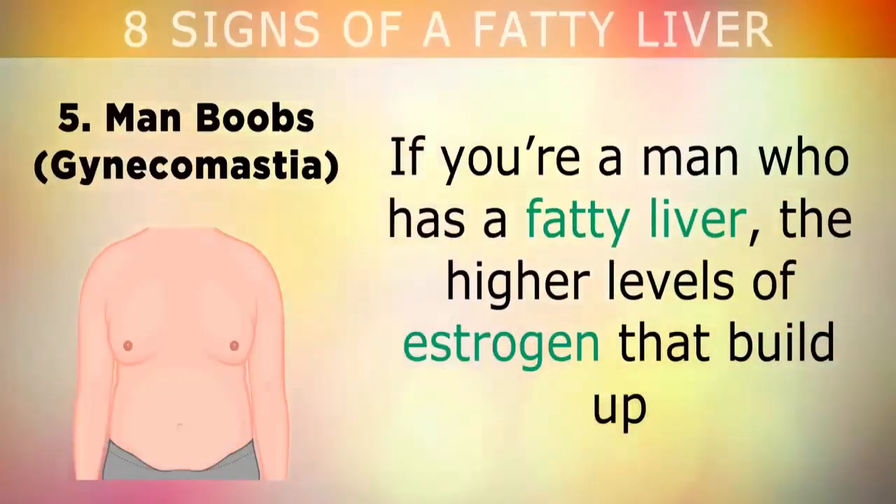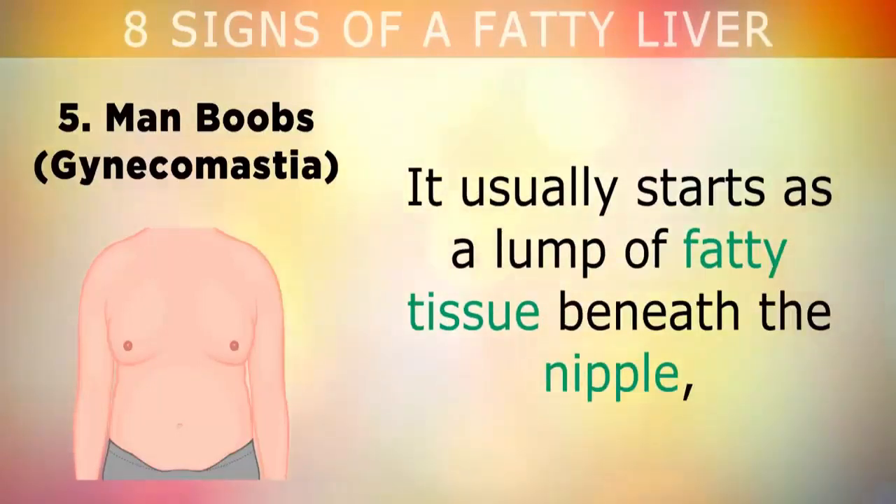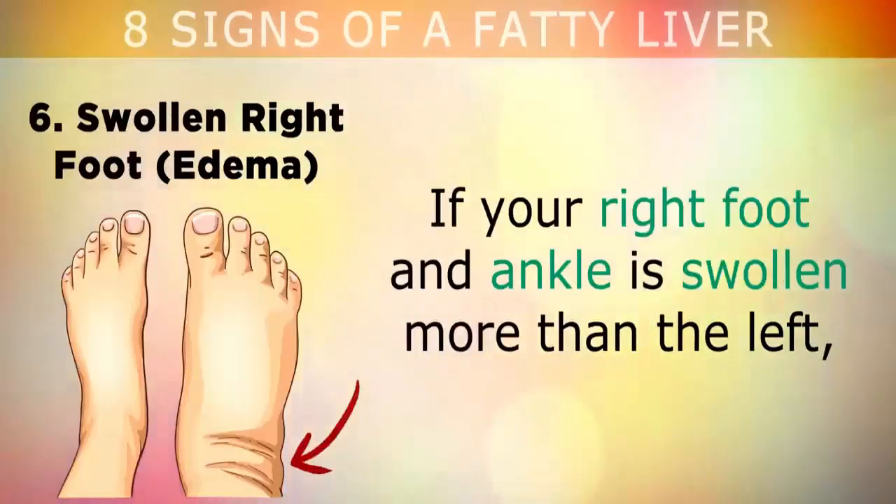Sign 5: Man boobs. If you're a man who has a fatty liver, the higher levels of estrogen that build up can cause you to develop female breast tissue. It usually starts as a lump of fatty tissue beneath the nipple, and the nipple may be painful or tender when touched.